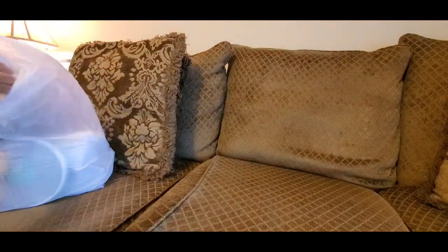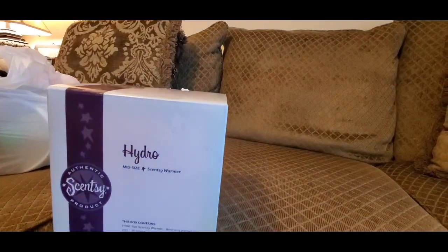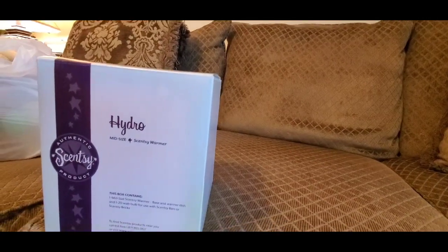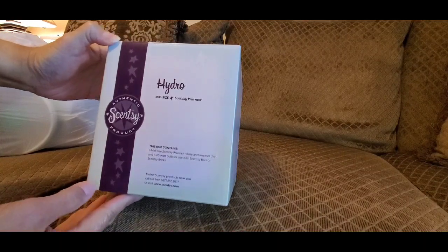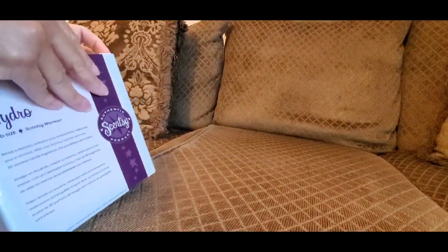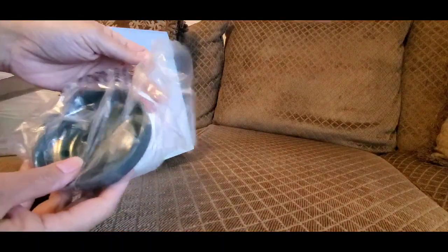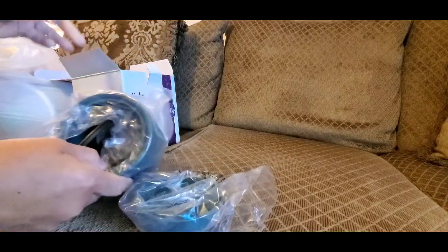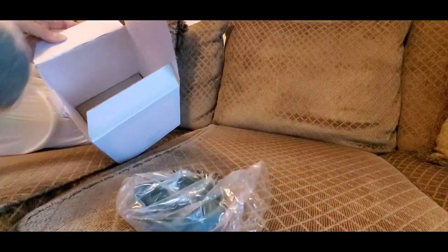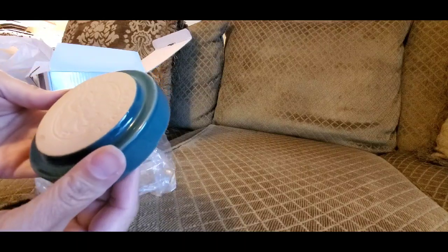Let's get into this Goodwill haul. I got this here — it's a Hydro midsize Sensei warmer, and I got it at Goodwill for $2.99. Yes, $2.99, and it's brand new. That's the top that goes on it, here's the pot inside — a little warmer, brand new, with the instructions and everything still in the box.